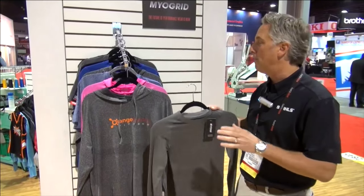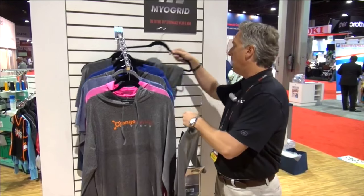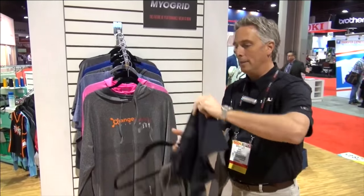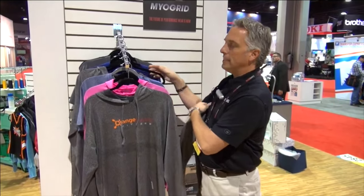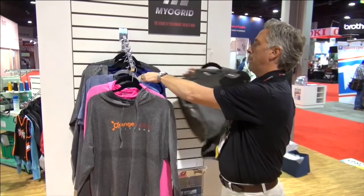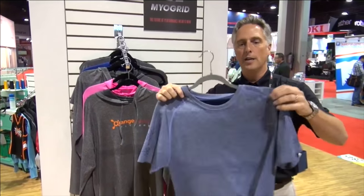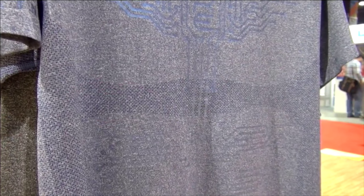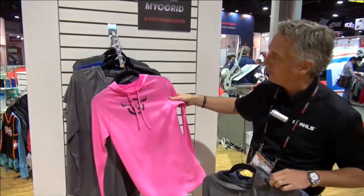To cover what the lineup is: we have both the men's and women's line in compression — long sleeve, short sleeve, sleeveless, and even some underwear that is very commonly used. In the training series, we have t-shirts and hoodies. Here's a version of the men's t-shirt in a nice heather blue, and we carry that in blue and gray. We also have the hoodie, and for females we have the hoodie in gray and also this gorgeous pink.